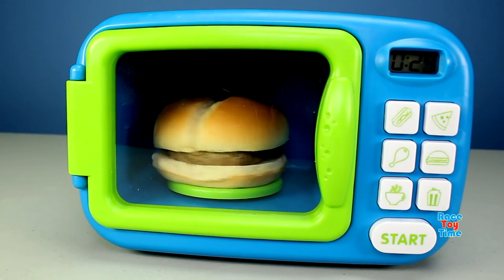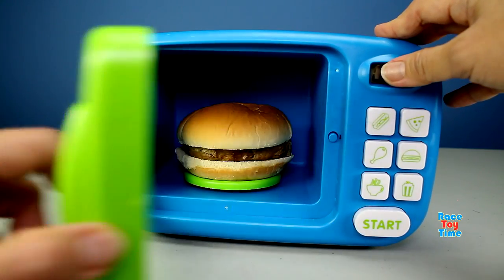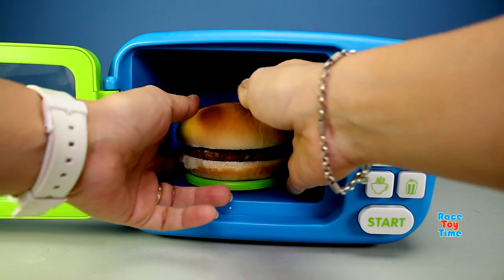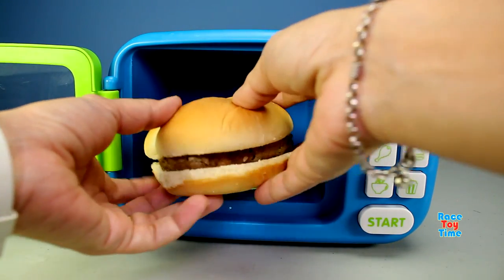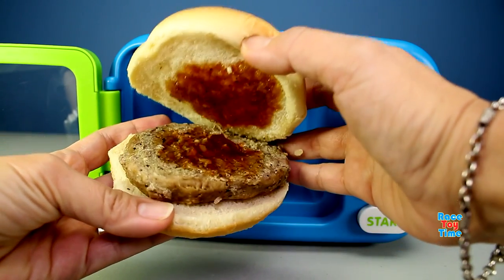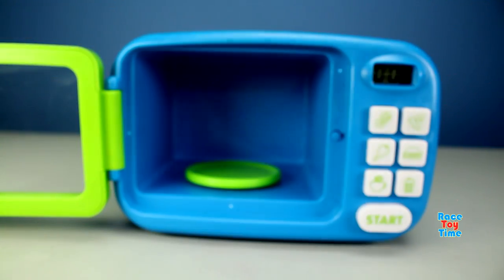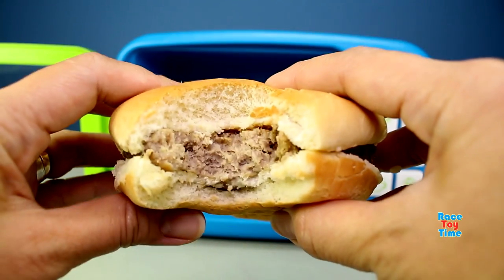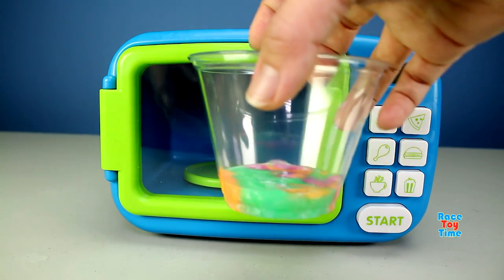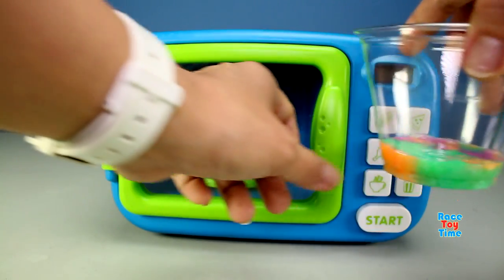Oh, it turned into a real burger! Now it's done, let's take it out from the microwave. Oh, I can't wait to eat it — look at that, it's real now! I'm going to eat it. Mmm, yummy! Awesome, this microwave does magic!